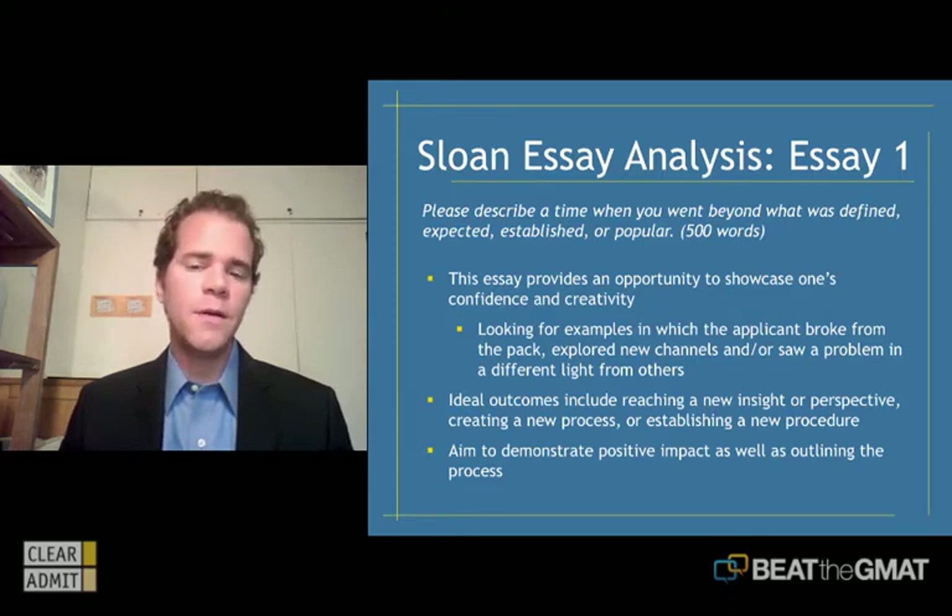An ideal outcome for this essay would be reaching some new insight or perspective, creating a new process, or establishing a new procedure — getting at the heart of a time when you went beyond what was expected, defined, or popular.